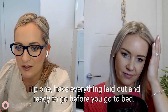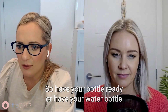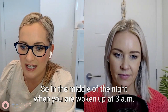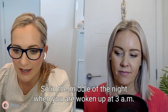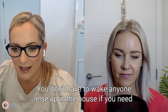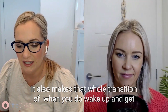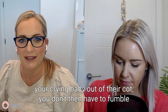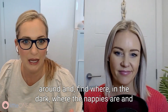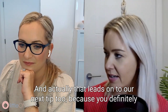Tip one: have everything laid out and ready to go before you go to bed. Have your bottle ready, or your water bottle for yourself as well. Have your burp cloths and your baby's nappies ready to go. So in the middle of the night when you are woken up at 3 a.m., everything is super easy. You don't have to make any noise, you don't have to wake anyone else up in the house. You don't have to fumble around in the dark looking for the nappies or the bottle.